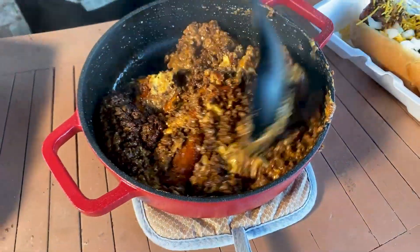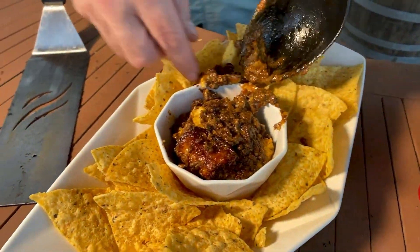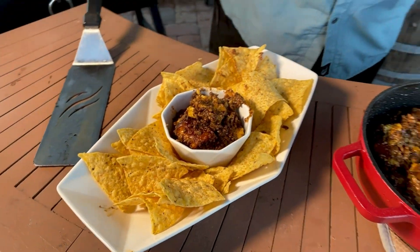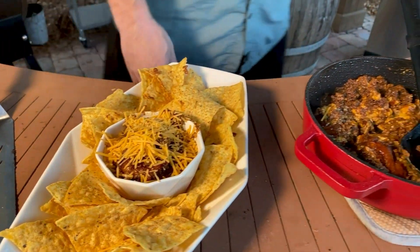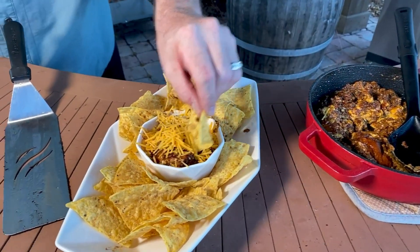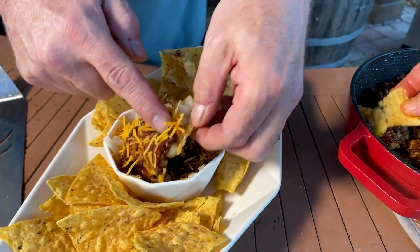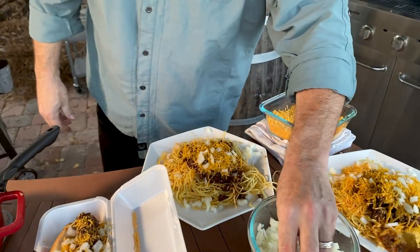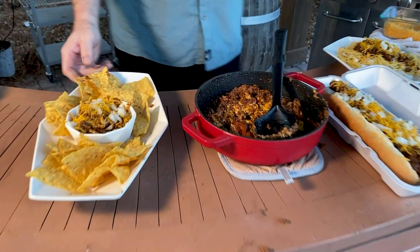So guys, if you're shooting for Cincinnati this time around, or you want to just try that themed Super Bowl type of thing, give this Cincinnati chili a shot. You're going to be so happy. I got to try one of these — right in here with the Mexican Velveeta, the Cincinnati chili, the fine shredded cheddar cheese, the onions. That is a fun, fun, fun dish to try, you guys.